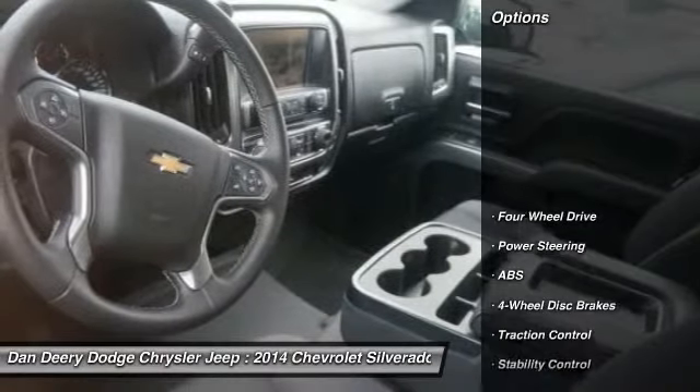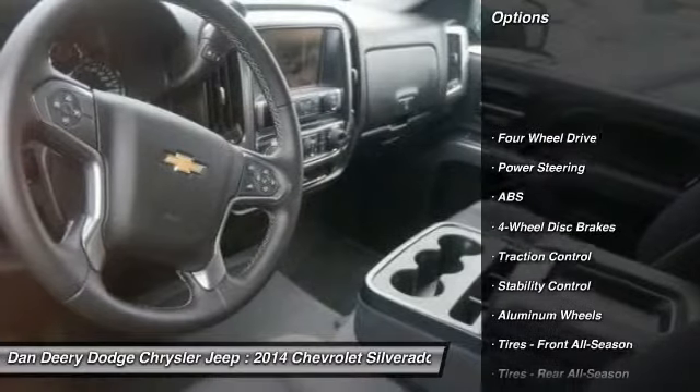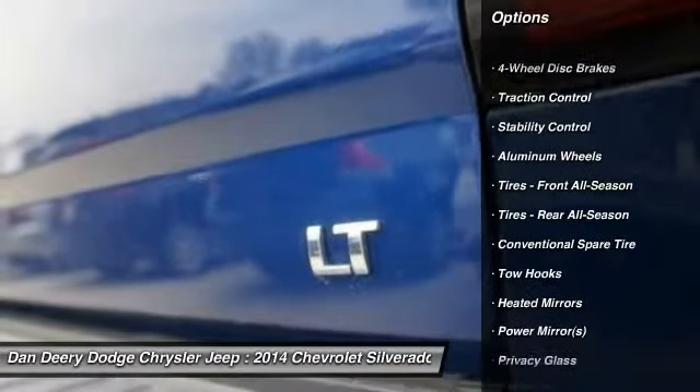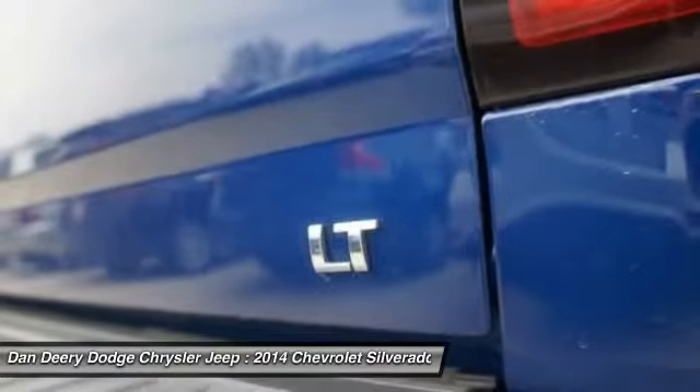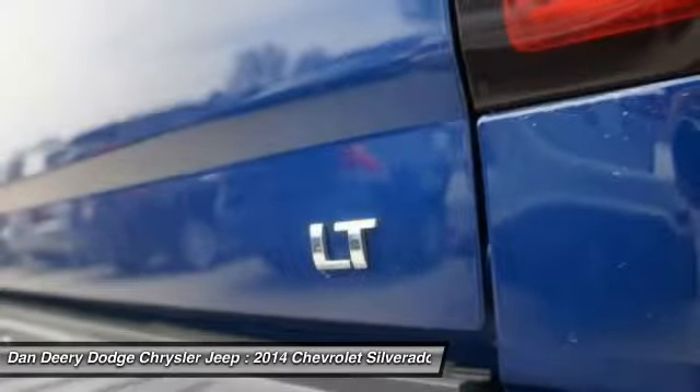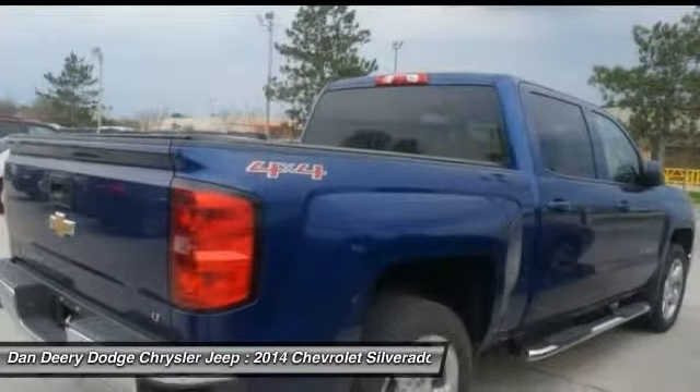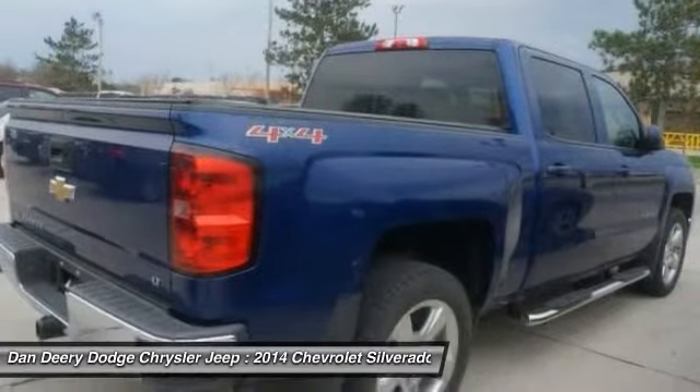Here are some of this vehicle's great options: steering wheel audio controls, anti-lock braking system, traction control, stability control, air conditioning, adjustable steering wheel, power steering, driver airbag, four-wheel disc brakes, and cruise control.